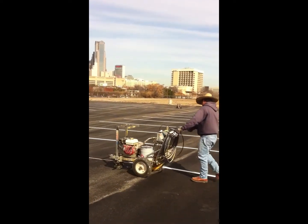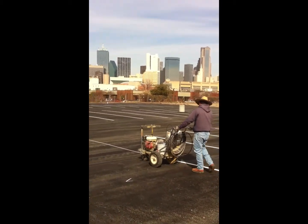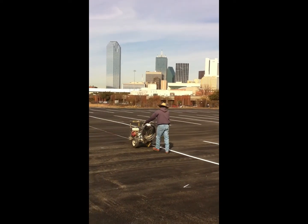Hey, here we are at the east lot, the one we paved yesterday, down at Gillies. Got my striping crew putting the lines in.